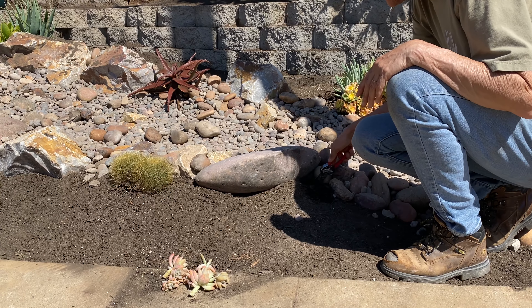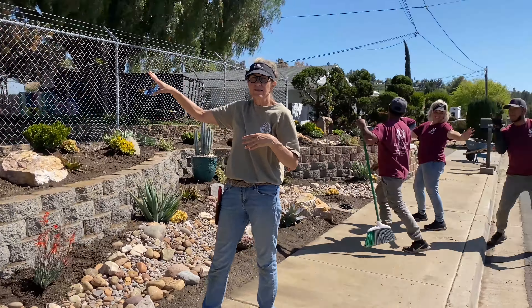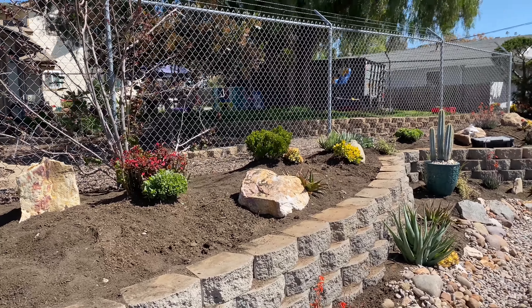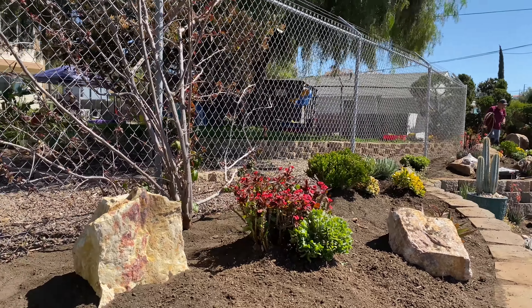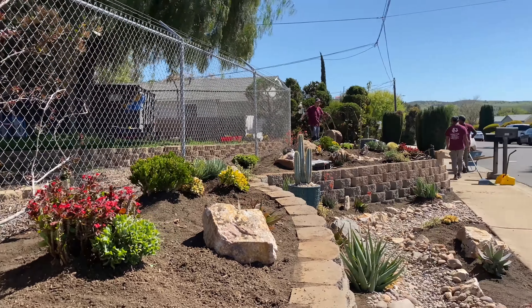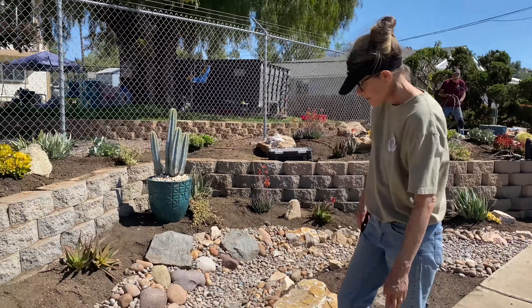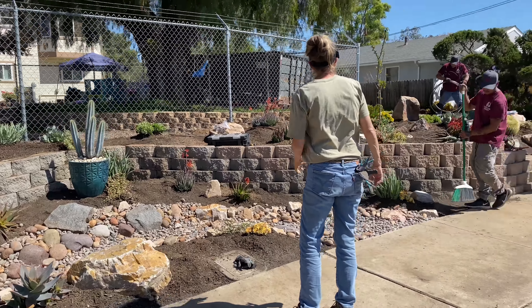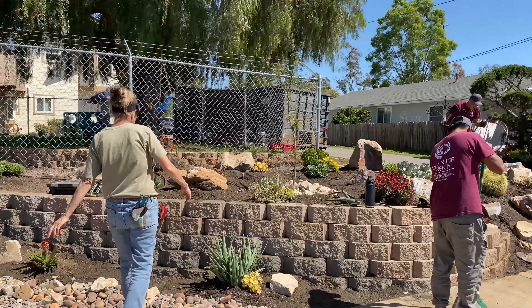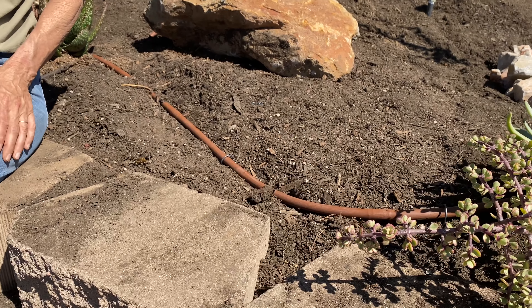I'm doing little finish-work things. I found these little graptopetalum ghosties in a pot up by the front door and the client said I could use whatever I could find. I hadn't planned on doing anything too soft in this install because this area isn't going to get any irrigation, but since the client is willing to do a little hand watering and these are as tough as nails, I thought this would be a really cute little place to pop in some cuttings of these ghosties. It really is the little things that make the biggest impact. I have a budget on this job — it's been challenging — but we're rocking it.